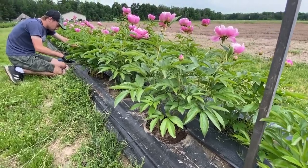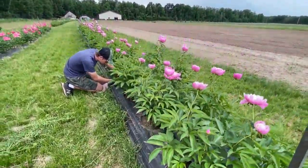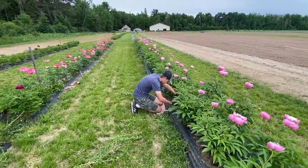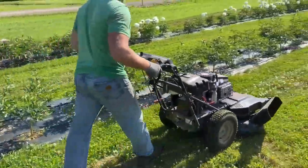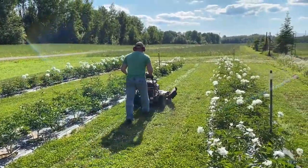Weeding the peonies is a constant chore and it takes a considerable amount of time. When we weed, we also amend the soil with additional fertilizer and compost. Another steady chore is keeping the rows between the peonies mowed and groomed all season long.